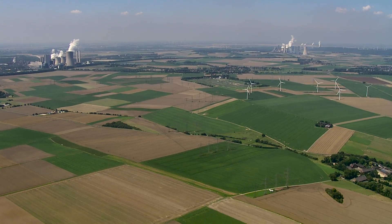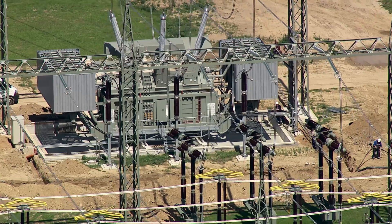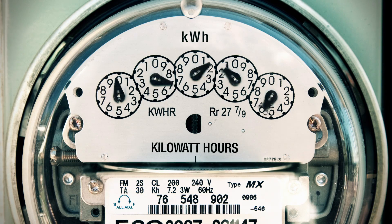Power plants are fueling our economies. They supply households and businesses with energy. If a shutdown occurs during maintenance work, it's always a critical situation. Time runs fast, and time is money.